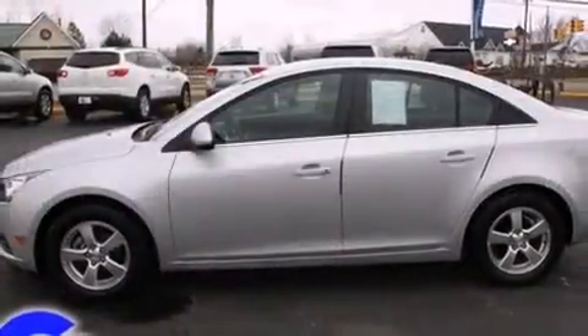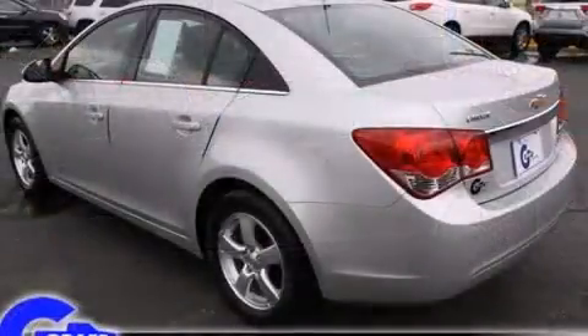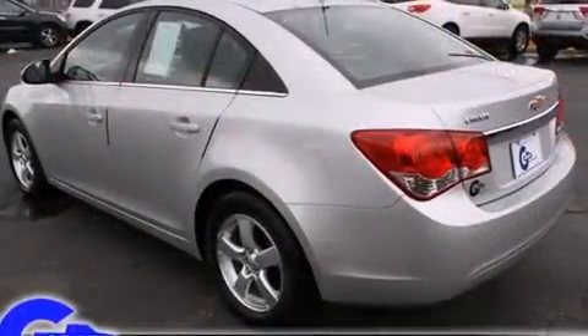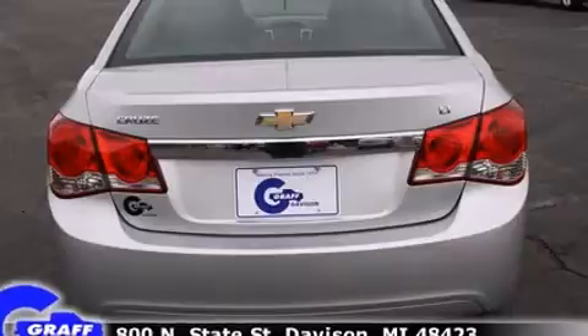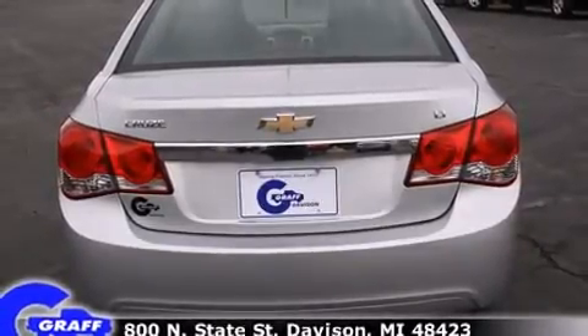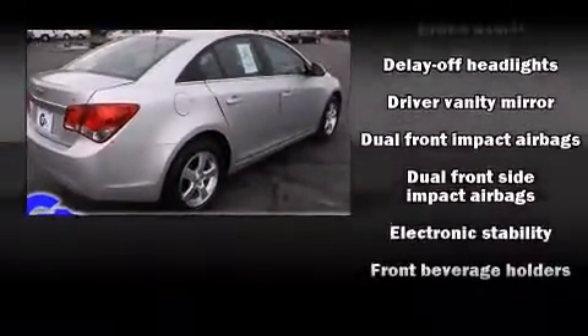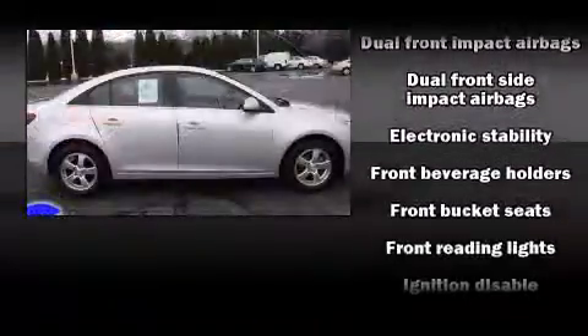Chevrolet prioritized practicality, efficiency, and style by including a tachometer, a trip computer, fully automatic headlights, and air conditioning. Enjoy your favorite music via the stereo system, which includes a CD player with MP3 capability and six well-positioned speakers.